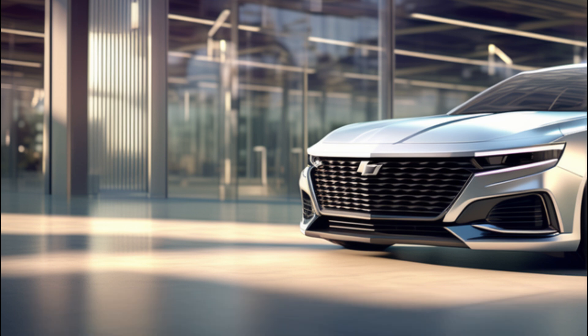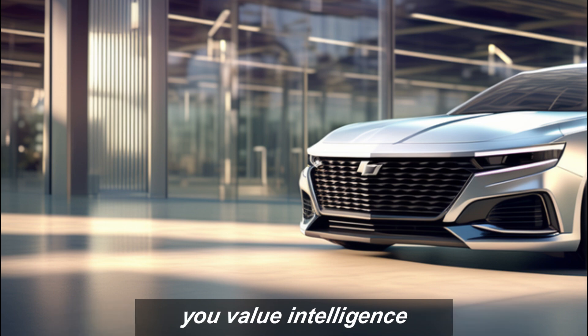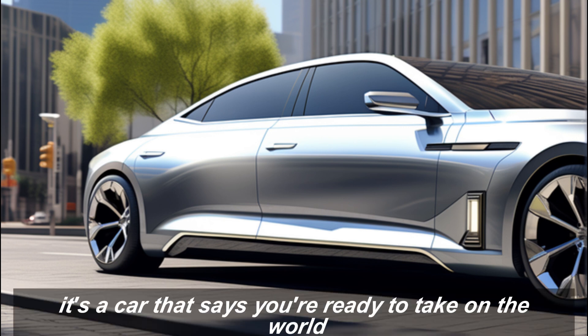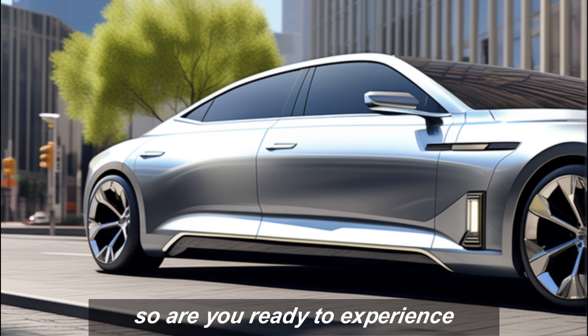The 2025 Chevy Malibu is more than just a car — it's a statement. A statement that you demand style, you value intelligence, and you refuse to compromise on performance or safety. It's a car that says you're ready to take on the world in comfort and style.